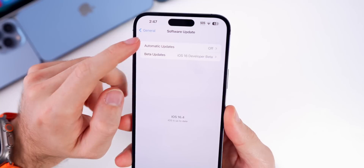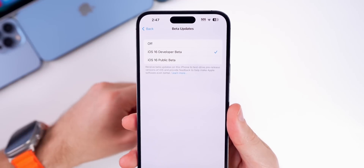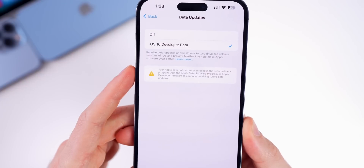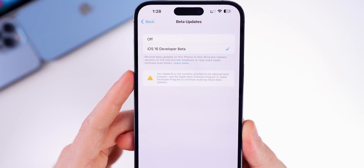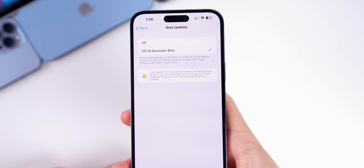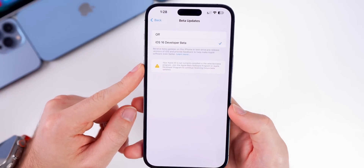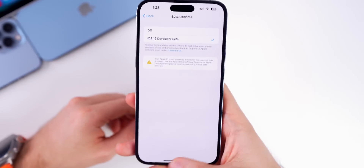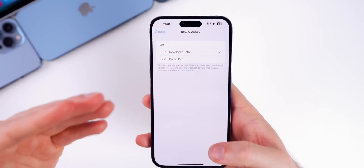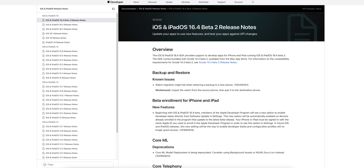There's also the infamous change to how beta updates will be received in the future. Previously on iOS, you could install a developer beta if you had the profile, but moving forward that won't be the case. This change likely won't take full effect until iOS 17 — some users saw a message saying their Apple ID is not currently enrolled in the selected beta program, but were still able to install beta 2 with just the profile. Going forward, you'll need a paid developer account, and the email associated with it must be linked to your Apple ID.